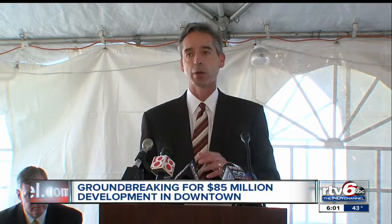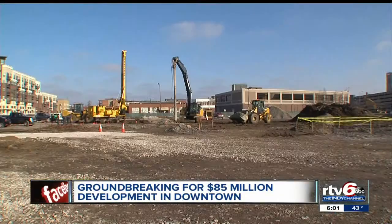What we are doing is a dynamic development. We're taking two and a half city blocks of prime real estate in downtown Indianapolis and turning it into a very vibrant downtown development.